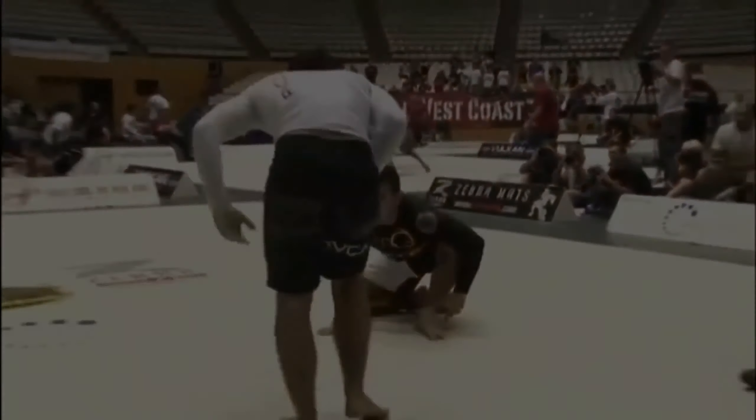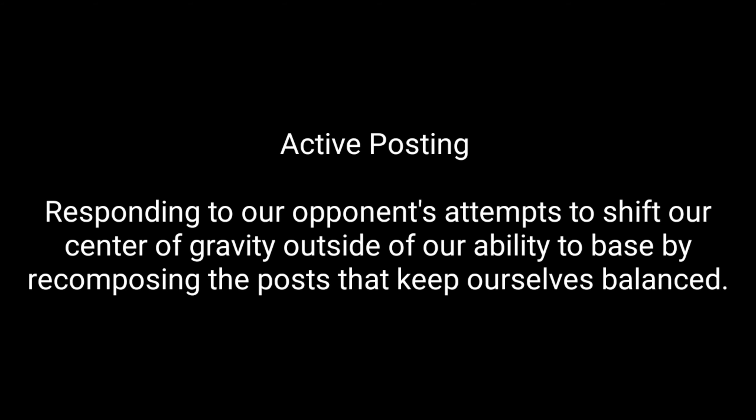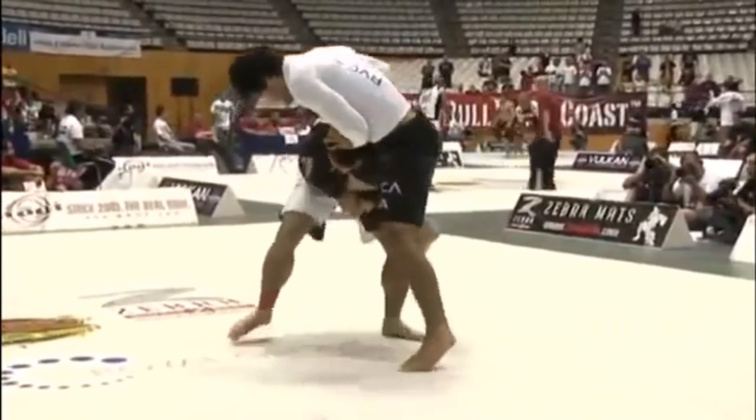The first thing we're going to be talking about is Krohn Gracie's ability to actively post. Active posting is responding to our opponent's attempts to shift our center of gravity outside of our ability to base, by recomposing the posts to keep ourselves balanced. Anytime you've tripped or stumbled while walking, you put your leg or arms out in front of you to recompose your base so that you don't fall over.